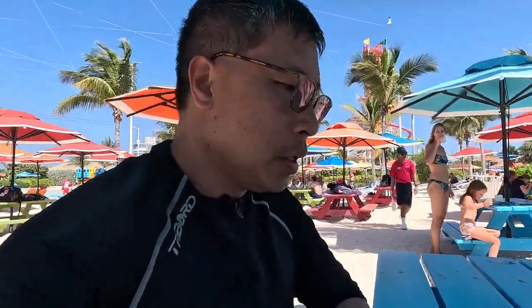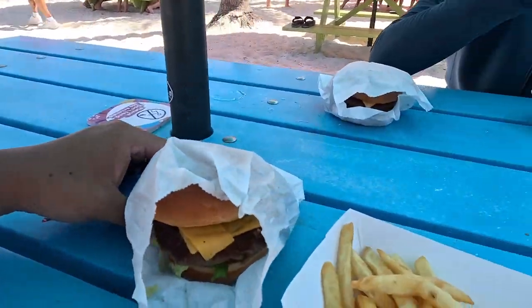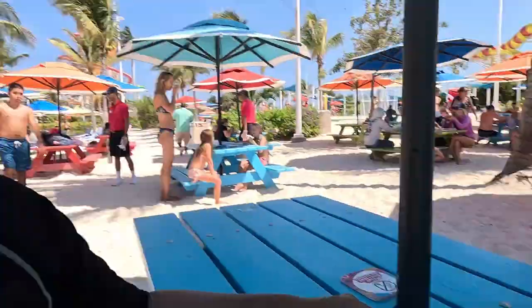We just had a good morning of slides and thrills. So it's now time to have some lunch. Just like on the ship, the food is included at the snack shack — we're gonna get some food there. We just ordered some food: it's a burger, nothing very fancy, some fries. I have some dessert and fruits as well, so we'll have that later.